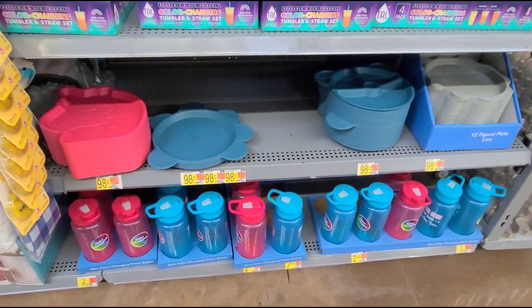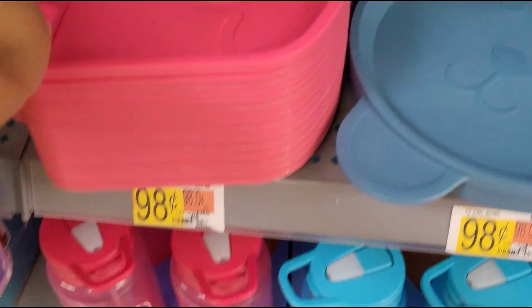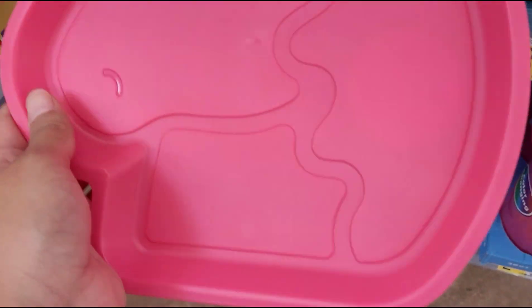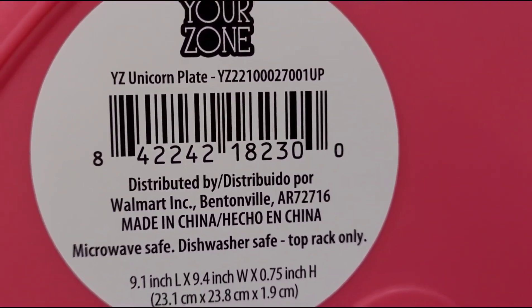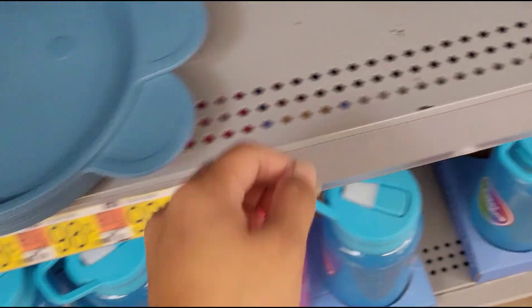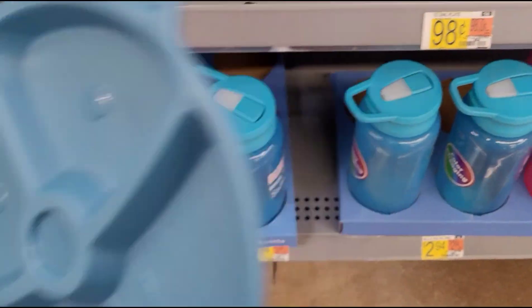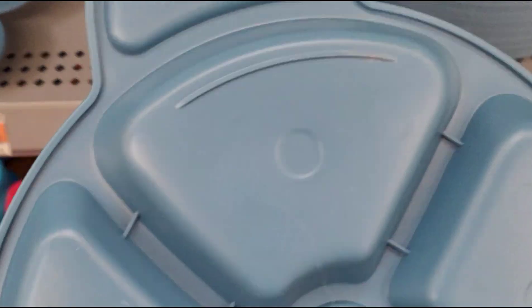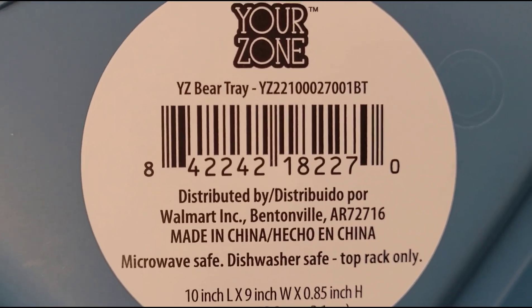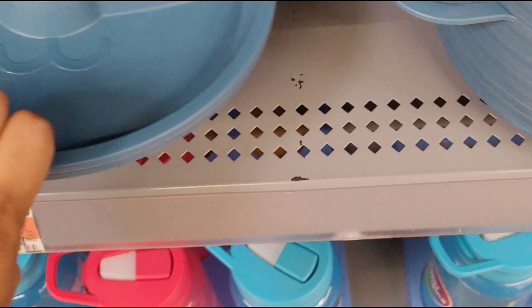I also found some cute kids' plates — like this unicorn one, marked at 98 cents but ringing up for 50 cents. Let me give you the barcode. They also have this bear one, also ringing up for 50 cents. Just look for those if you guys are interested.